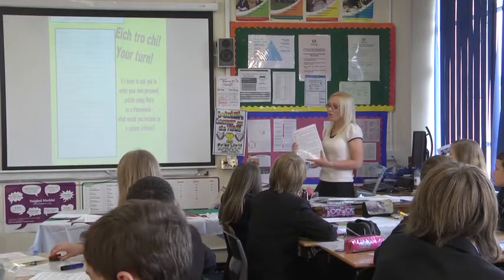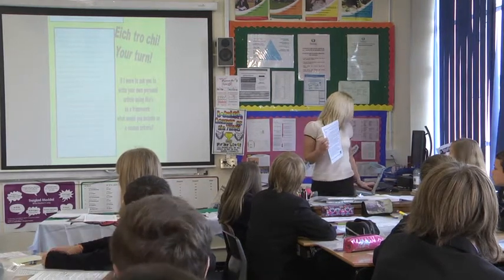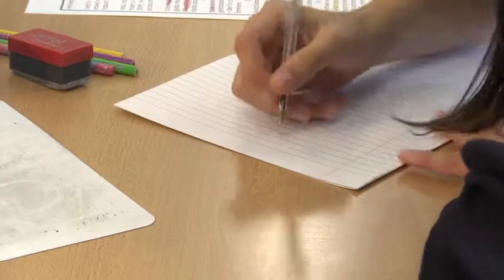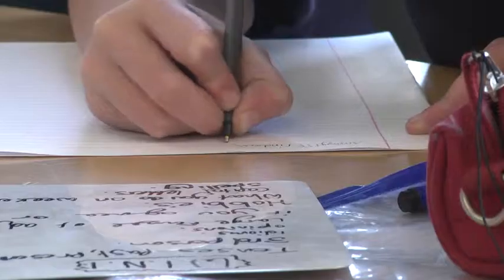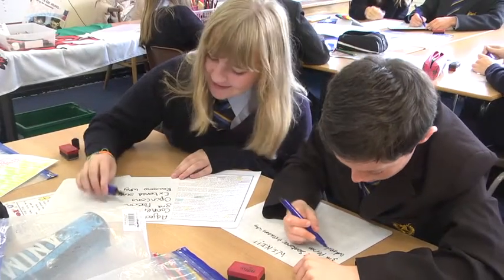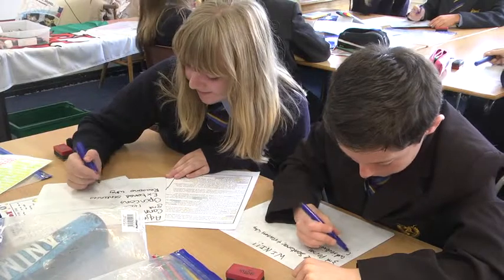Pupils are then set a challenge to write an account about themselves using the Welsh text as a framework. They are asked to think about what they need to include and to write their own success criteria for the task. The teacher instructs: discuss with your partner, use Nia's framework as a framework — connectives, a good person, opinions, extended sentence, reasons why.